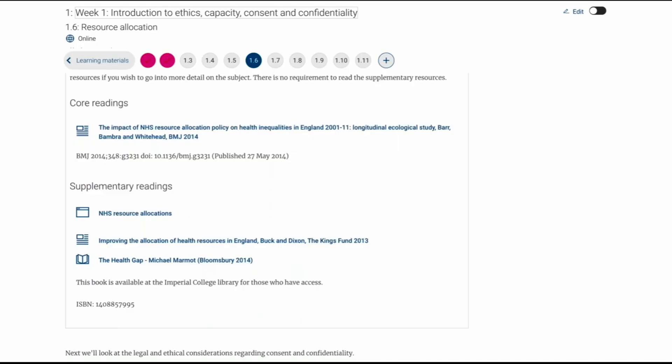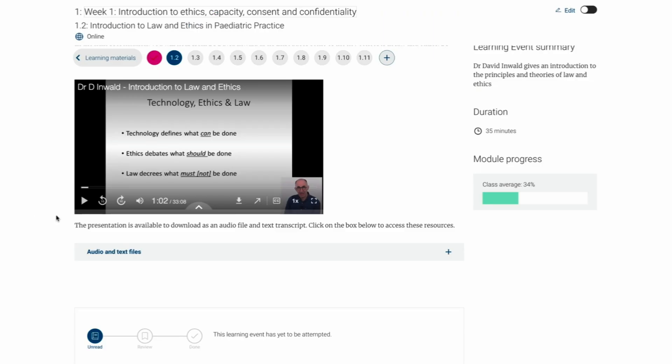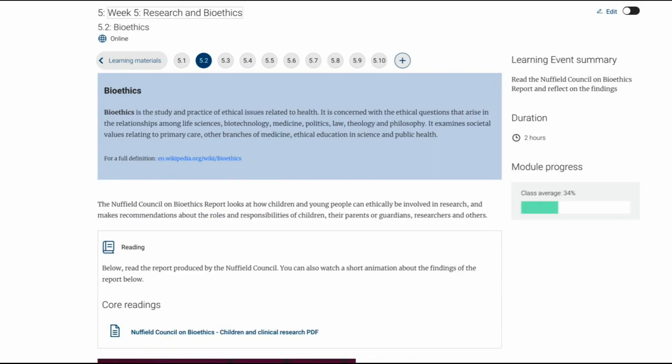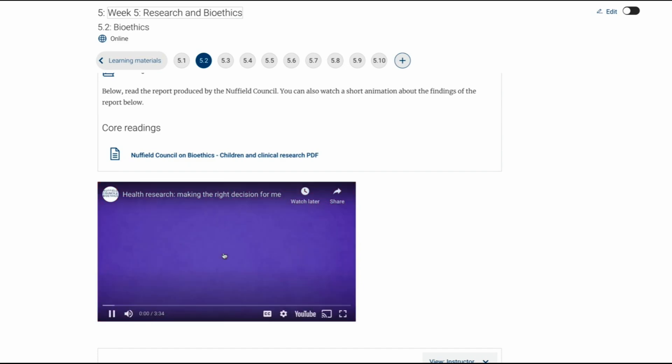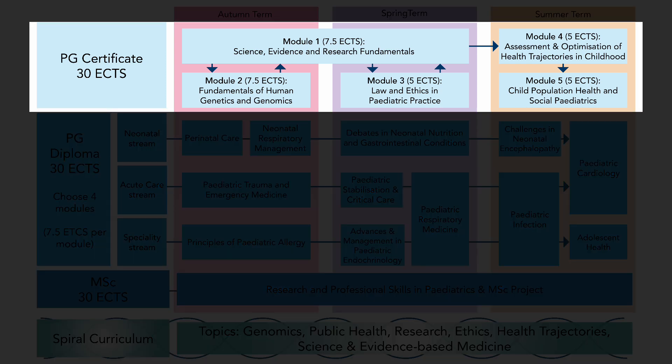Because it's online, you can easily access supplementary materials such as journal papers, videos, sound bites, podcasts. There are so many different kinds of digital integrations, lots of integration with other digital media. Within the first year is our Postgraduate Certificate and they have compulsory or core modules.